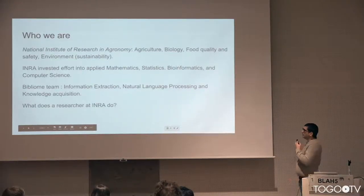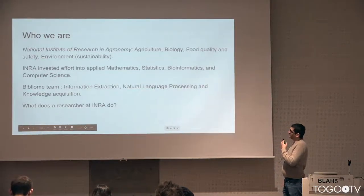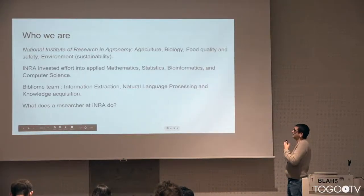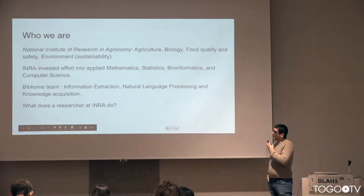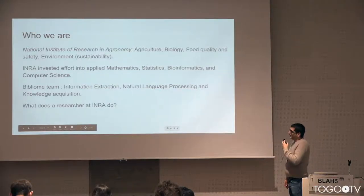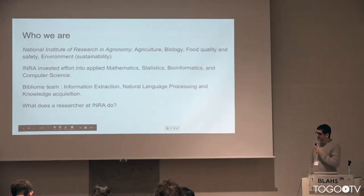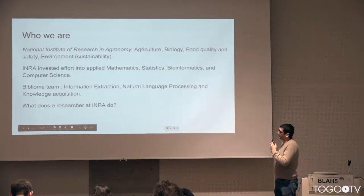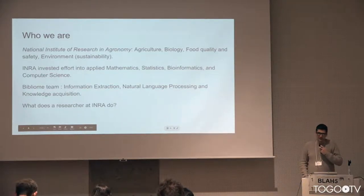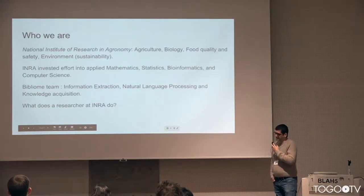So who we are: for those who don't know us yet, we are part of the French National Institute of Research in Agronomy. The main interest of this institute is agriculture and food science, with a recent focus on environment, sustainability, and food quality. This institute has invested since the 1960s in applied mathematics, statistics, bioinformatics, and computer science. There is an NLP team — us, Bibliome — and we are specialized in information extraction and knowledge acquisition using natural language processing.